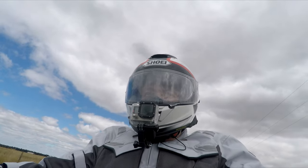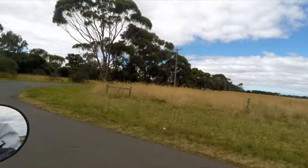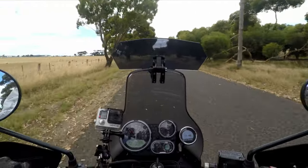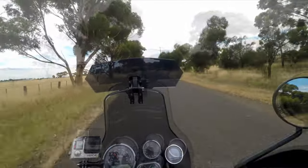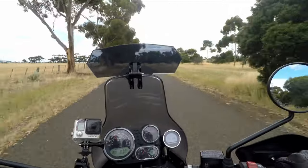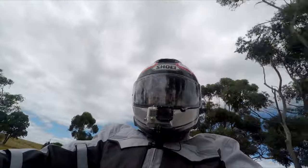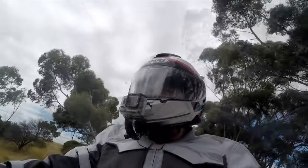On that 38-degree day when I went out for a ride with this jacket on, it was surprisingly cool. This jacket when you're riding kind of feels like you're riding with just a t-shirt with active cooling, but it's got all the armor in it, so should the worst happen and I come off, I'll still be protected.